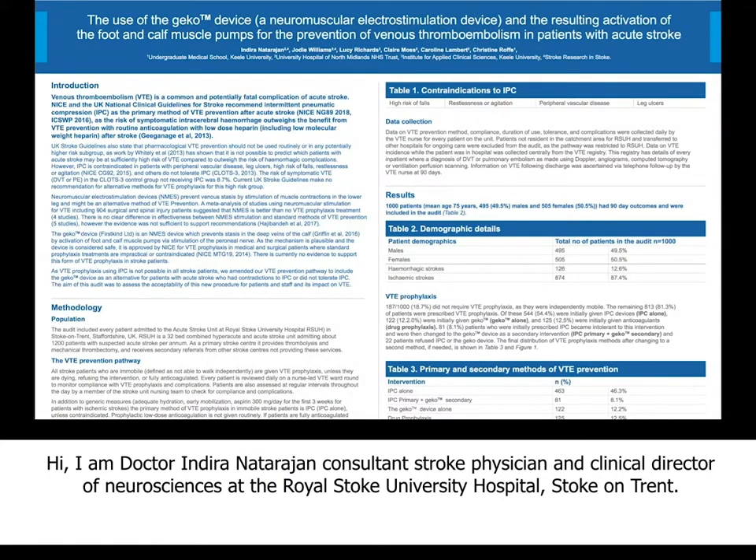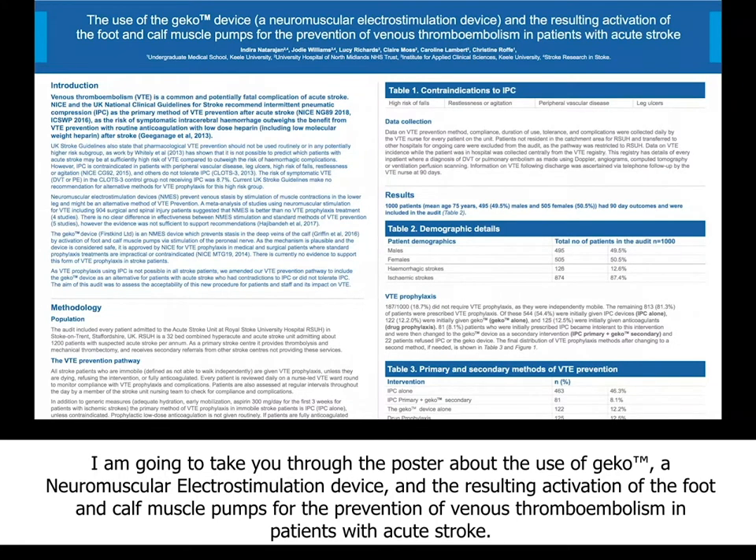Hi, I am Dr. Indira Natarajan, consultant stroke physician and clinical director of neurosciences at the Royal Stoke University Hospital, Stoke-on-Trent. I'm now going to take you through the poster about the use of the GECO device, a neuromuscular electrostimulation device, and the resulting activation of the foot and calf muscle pumps for the prevention of venous thromboembolism in patients with acute stroke.